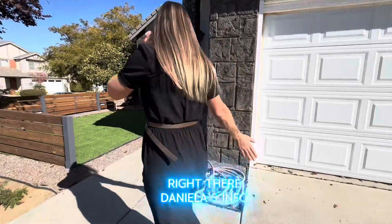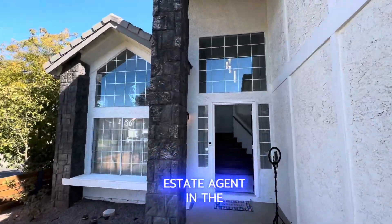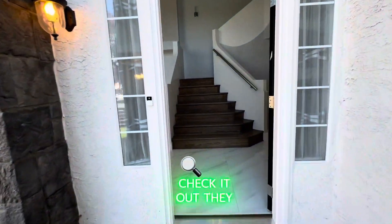I'm going to put Daniela's info on screen so you can reach her. If you need a real estate agent in the area, this is a corner lot — check it out.